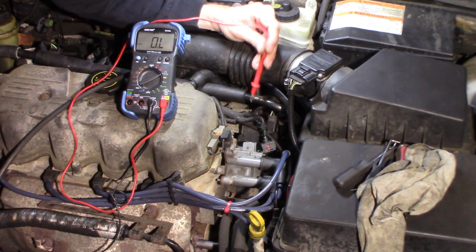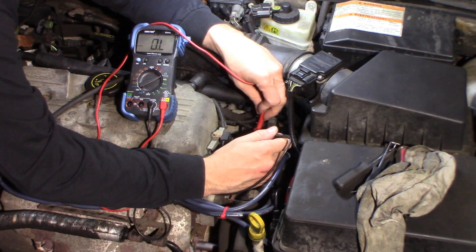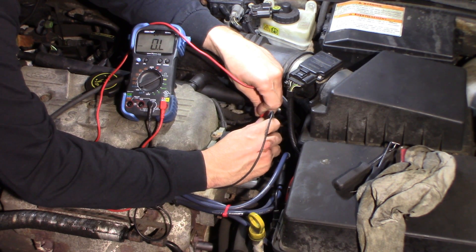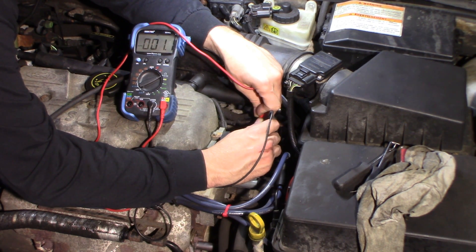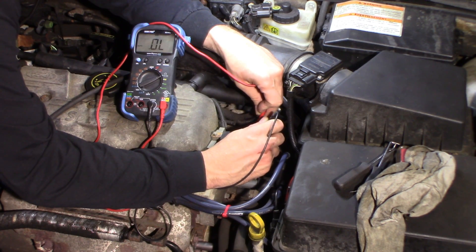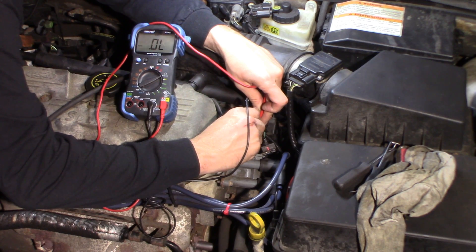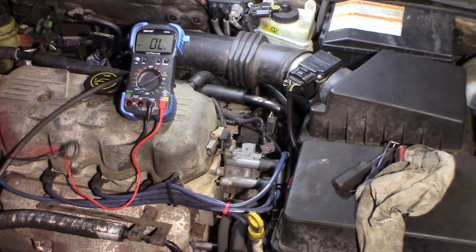I'm going to do a resistance measurement — ohms from the center terminal to each of the side terminals. I'm just touching the center and one of the sides. 1.1 ohms. It should be around 1 ohm, something right in there. So that looks good. The other side — 1.1 ohms. That initial resistance looks good.